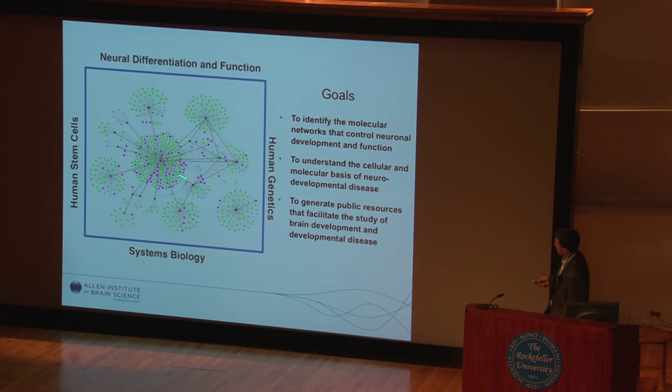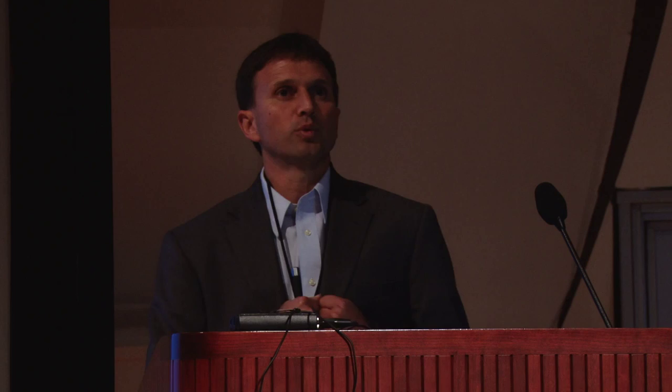Our goals are, first of all, to identify the molecular networks that control neural development and function. We want to understand the cellular and molecular basis of neurodevelopmental disease, because many neuropsychiatric and neurodevelopmental diseases are genetically based and by and large we don't understand them. And then finally, we want to generate public resources that will essentially act as a force multiplier, allowing the field to take advantage of these technologies to study these questions.